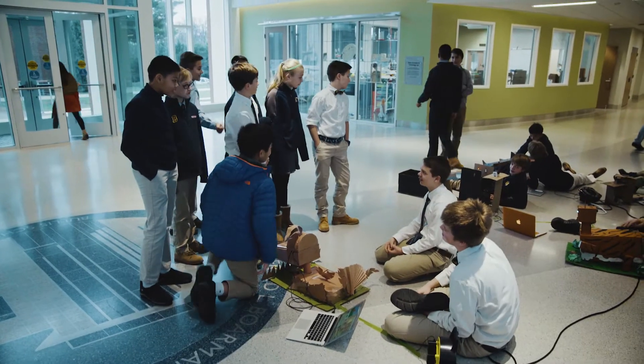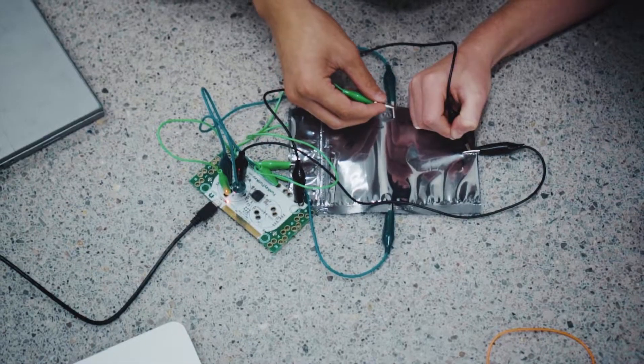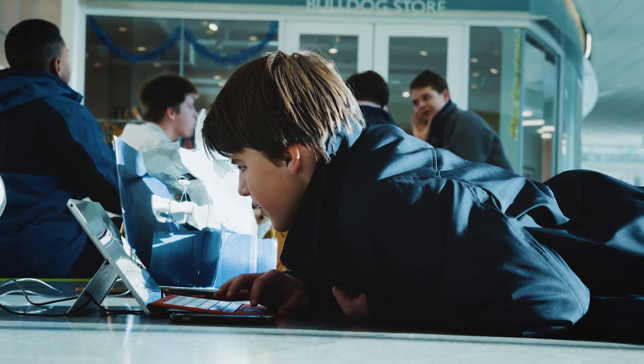I feel like not just with this building but in this world we live in, it's important for kids to have experience with coding and designing and building and robotics and all that kind of stuff.